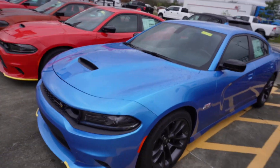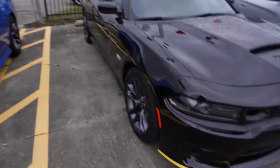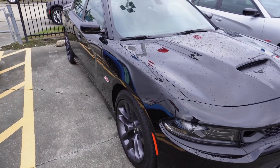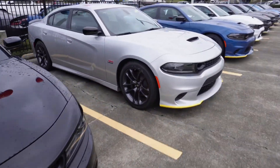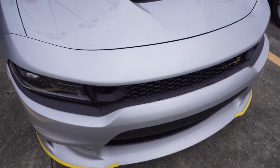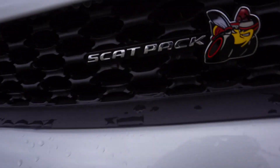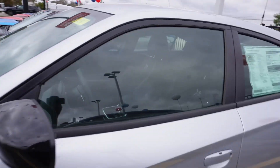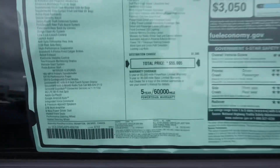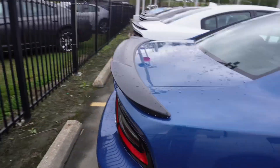I'm done with white cars, but this one's clean as a bitch. You can't go wrong with black. I like this color — there's just something about it. Scat Pack. They want 55 for that one too. I guess they want 55 for all of them.